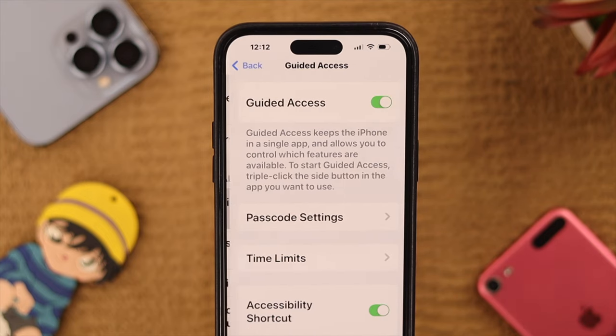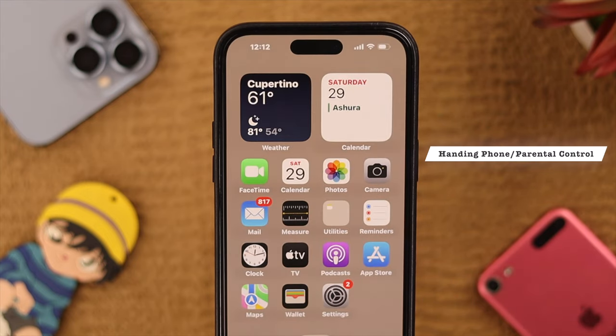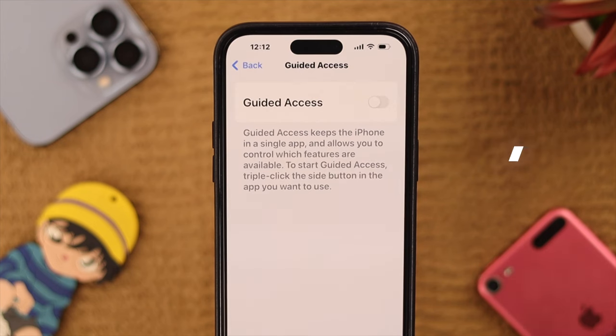Simply toggle off Guided Access. But maybe you're handing this phone to someone else or need it for parental control.